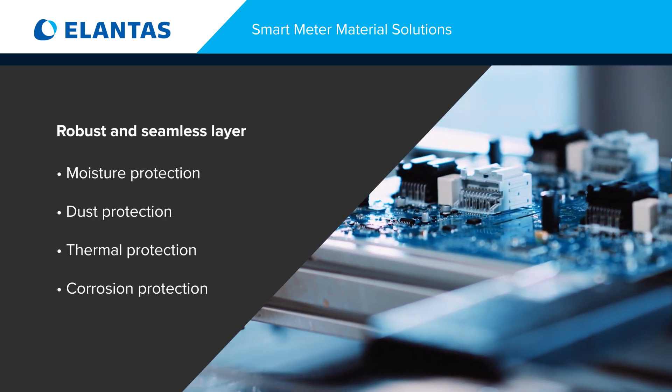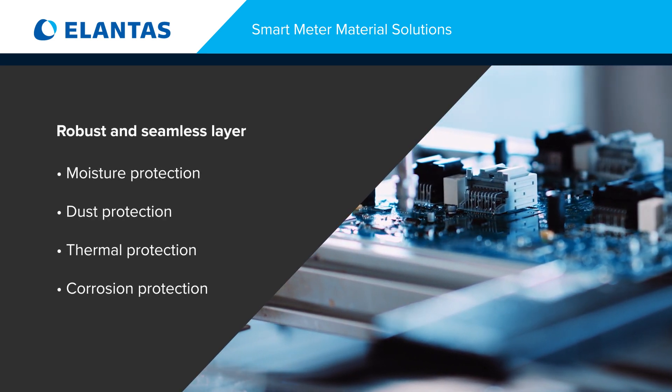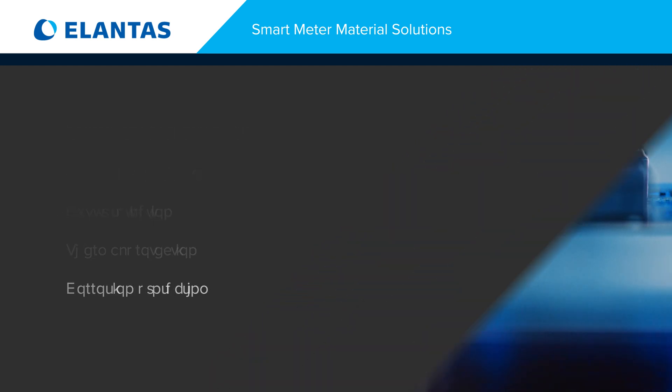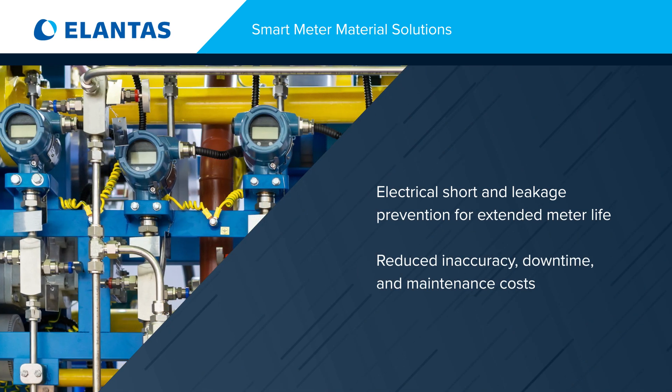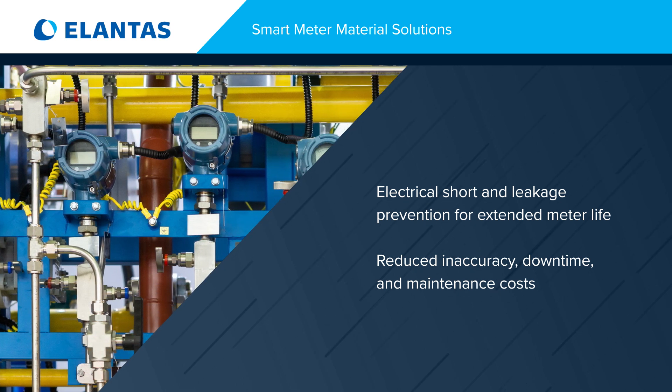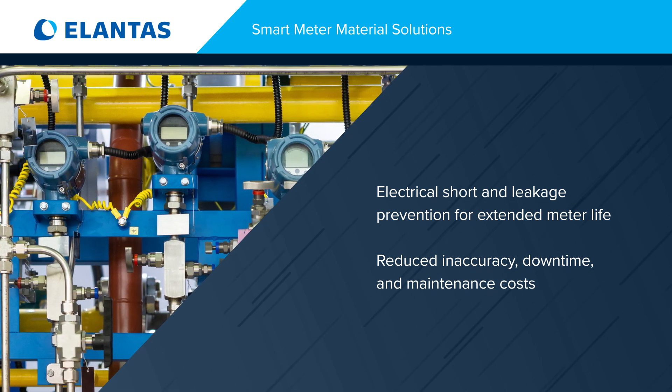Our innovative coating and potting technology forms a robust and seamless layer, providing top-tier protection from moisture, dust, heat, and corrosion. Our coating also prevents electrical leakages in shorts and extends meter life, reducing inaccurate readings, downtime, and maintenance costs.